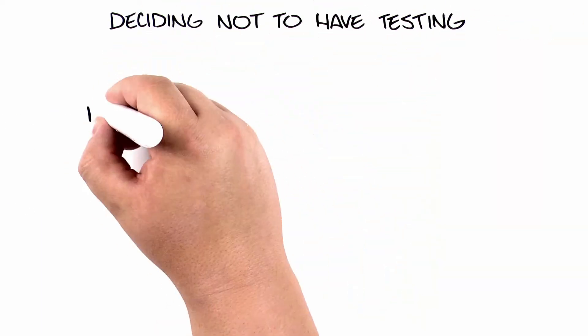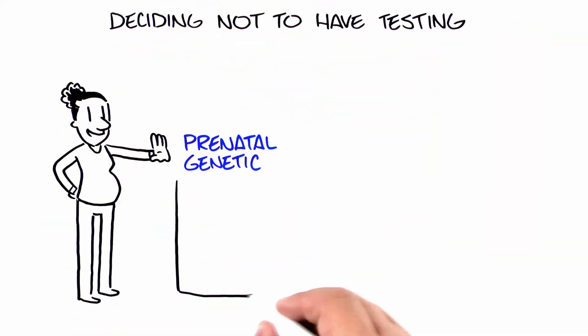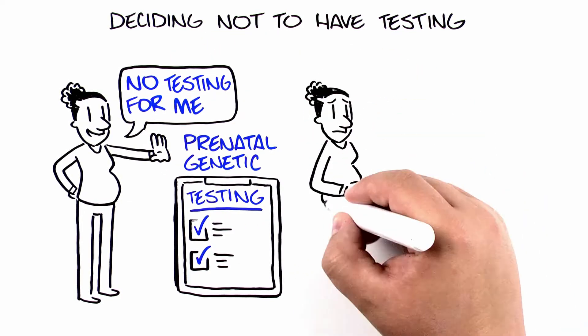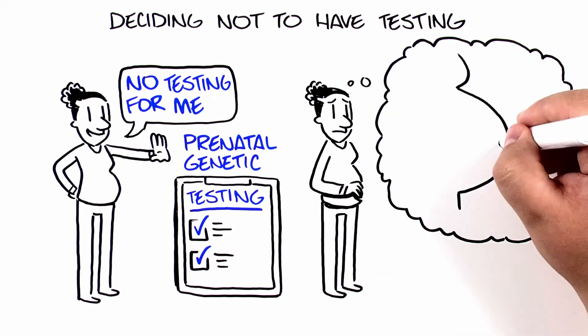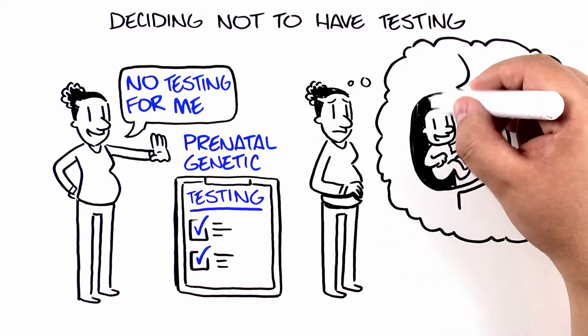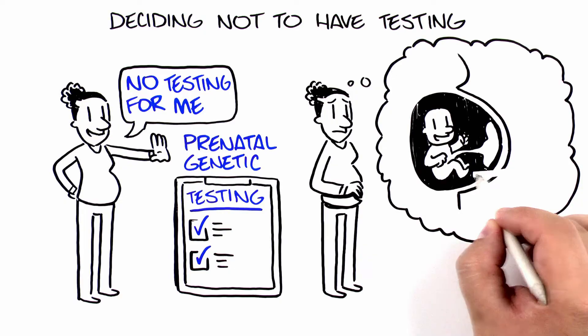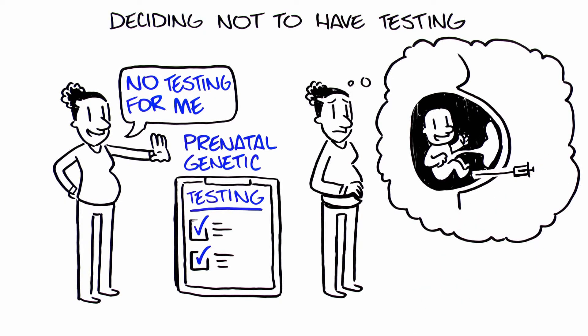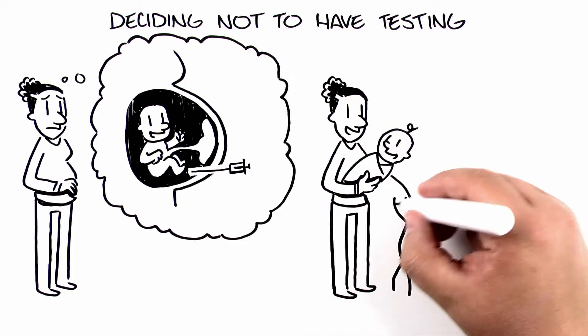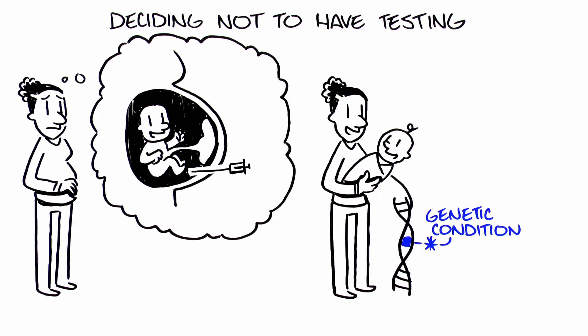Some women feel that prenatal genetic testing is not right for them. Consider these questions: would you prefer not to face the decision of whether or not to have a diagnostic test if your screening test came back with a result showing your baby has a higher chance of having a genetic condition? Are you confident that, even if the baby did have a genetic condition, it wouldn't change your pregnancy plans?